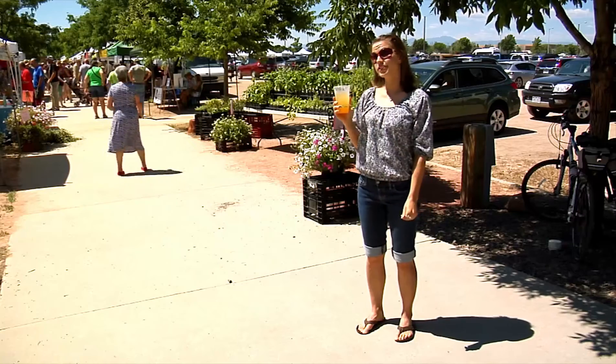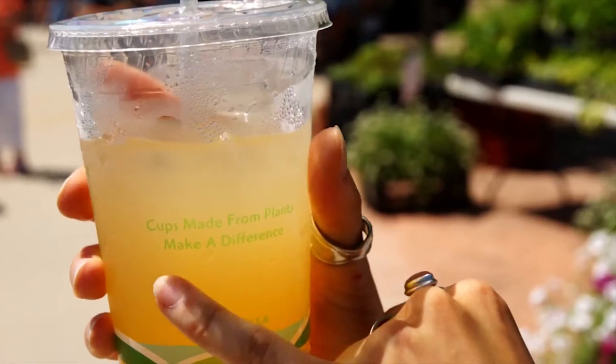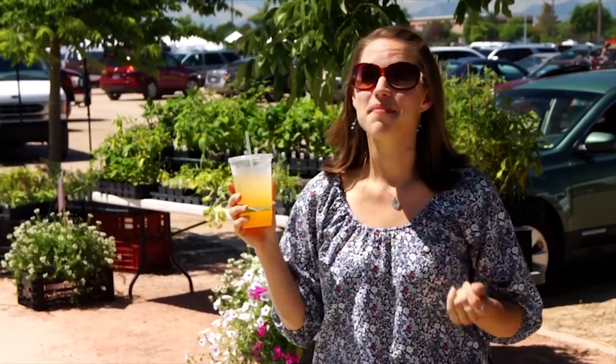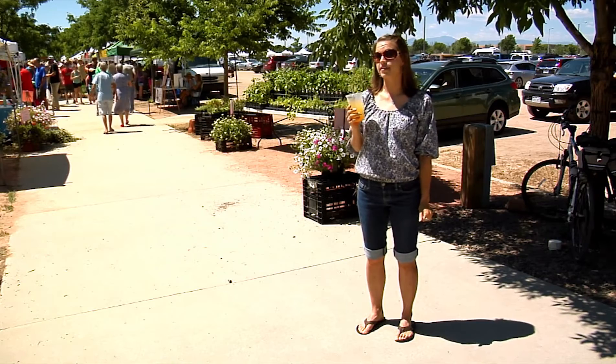Though this cup looks like plastic, it's not. Plastic is made from petroleum, but this special cup is actually made entirely from plants. Polylactic acid, or PLA, is a bioplastic made from plant starch that's commonly used in compostable products.